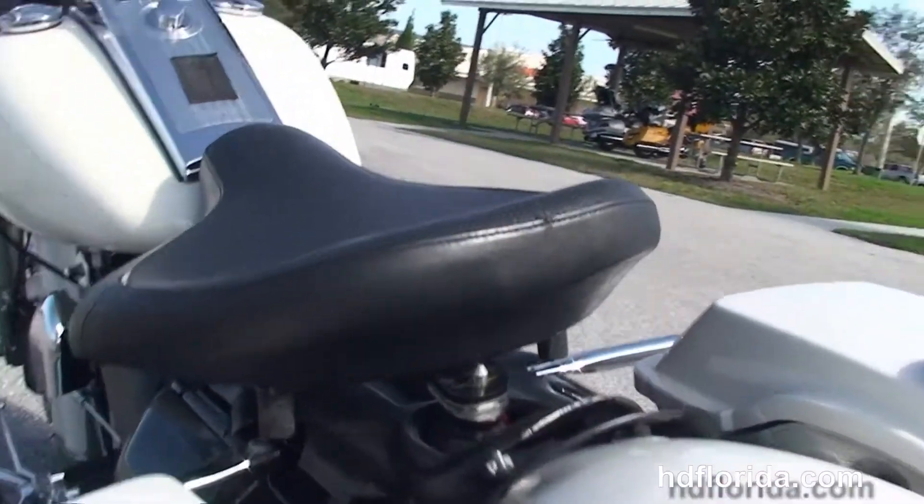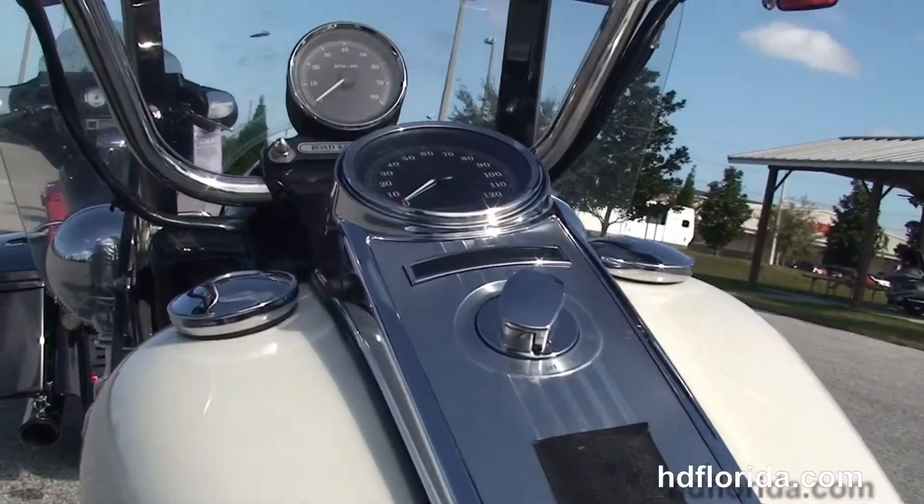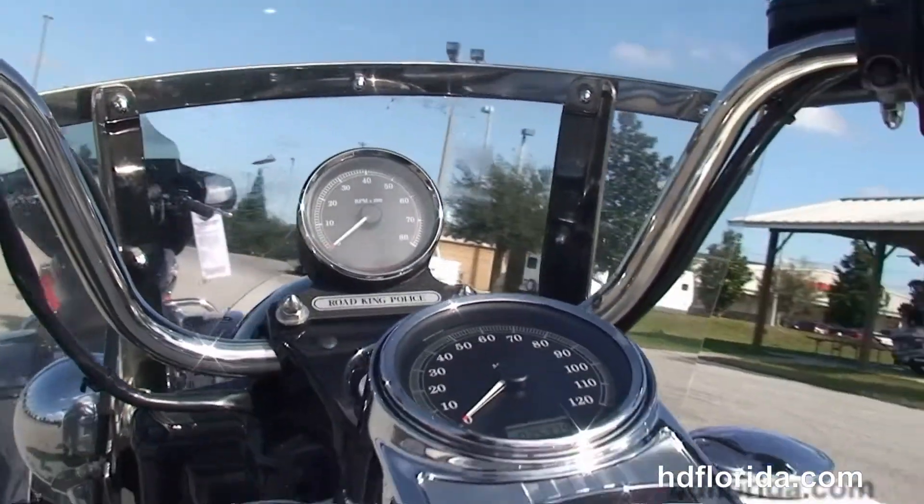This bike is fresh out of a police fleet — we've just switched everything out to the new 2014s. It's a fresh canvas for you to work off of.